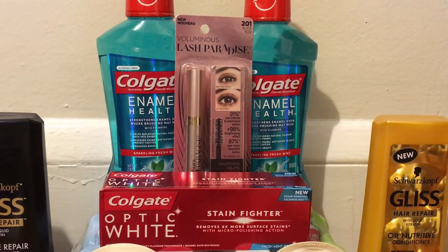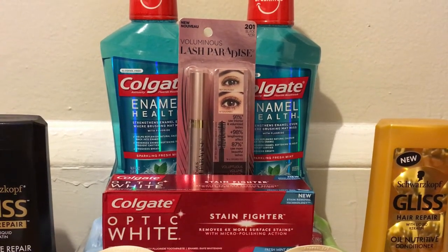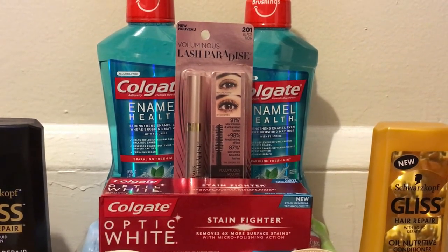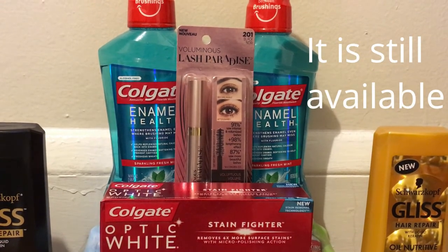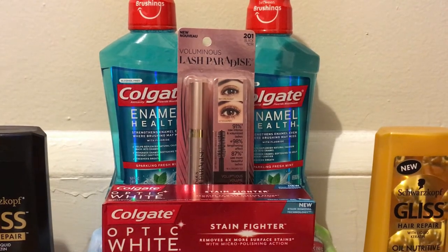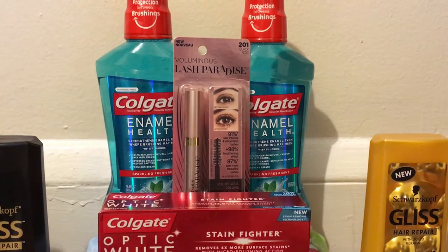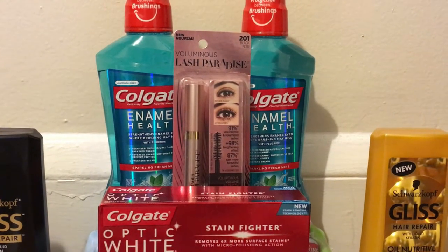I also grabbed the L'Oreal Lash Paradise Mascara. It's Buy One Get a $3.00 extra buck, and they're priced at $7.99 this week on sale. We also got $1.00 off one coupons on RedPlum.com — I'm not sure if those are still available but I will list it here and check after filming. That brought it down to $6.99. Get back the $3.00 extra buck making it $3.99. You'll also want to submit to Ibotta for $2.00, and that's going to make it just $1.99. So really good deal there.